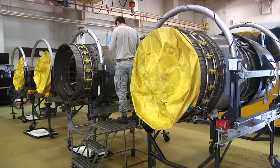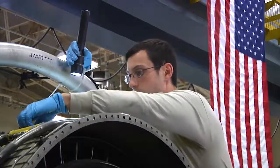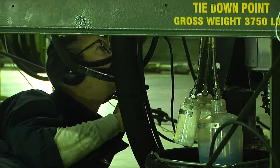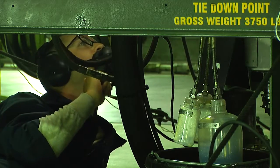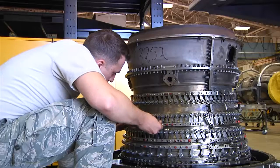Once we say it's good, quality assurance comes over, we get the stamp of approval, and then it'll be ready. Even with all that work, and only five to eight maintainers working on an engine at a time, more often than not, it takes no longer than 17 days to have an engine completely up and running.